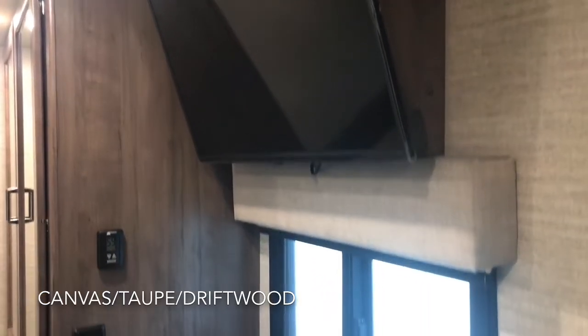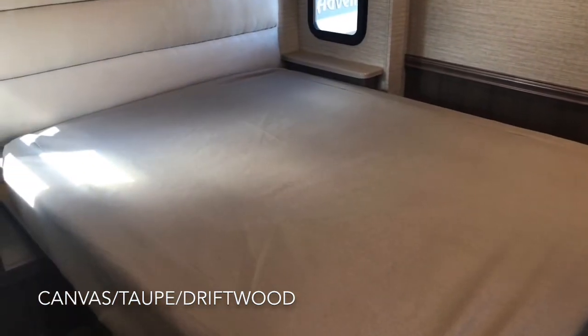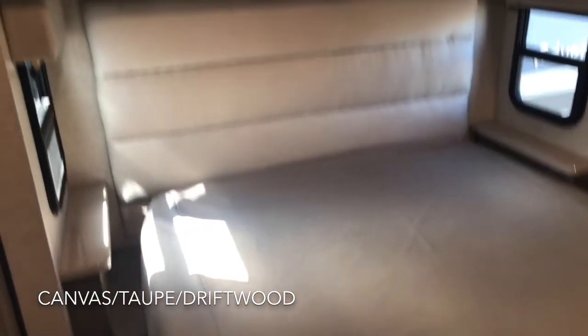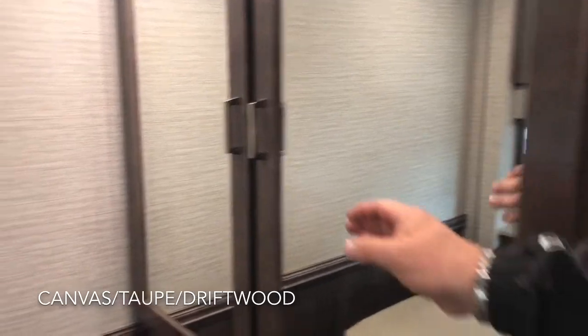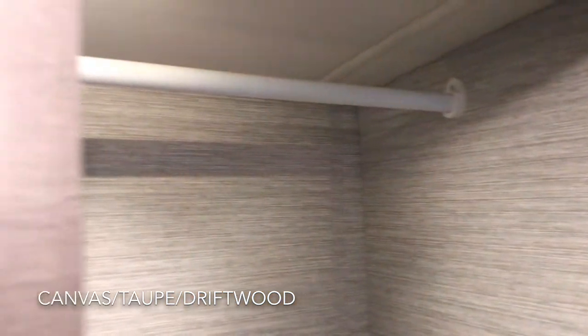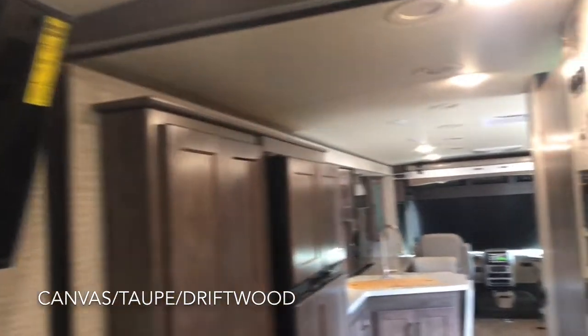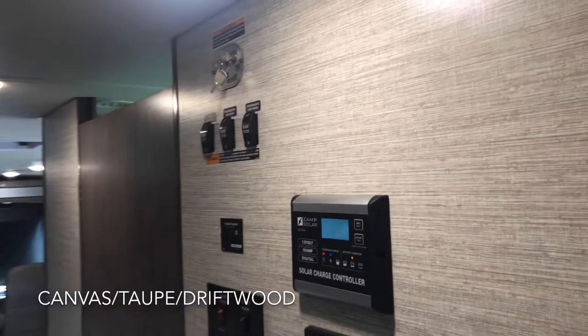A quick look at the bedroom TV and a nice bedroom window — you can see plenty of power plugs. This coach was optioned with the king-size bed; there is also a queen bed option. Overhead cabinets and nice side windows. Lots of hanging space in the bedroom storage. That secondary table for the front is stored here and set up once you get on site. Pop the doors open, lights come on, and the pocket door rolls across. All of your controls are at the midship — bunk controls and slide controls.